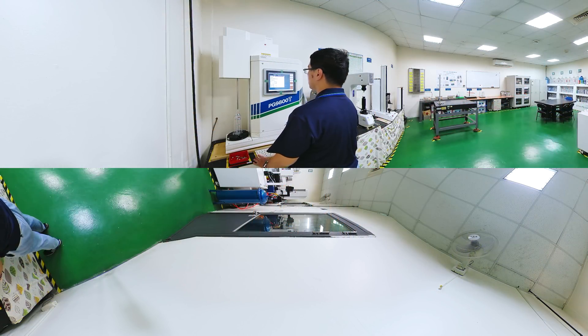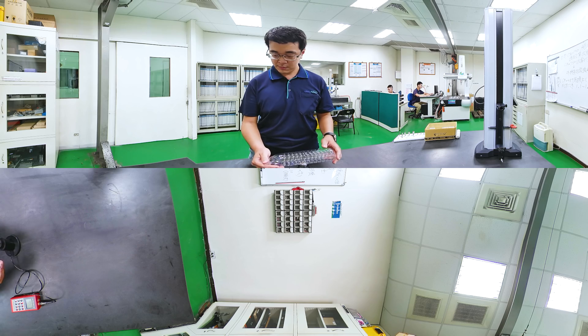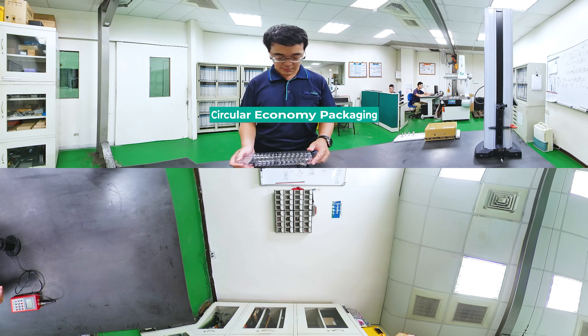The non-contact feature of the preform throughout the entire bottle making process makes for a glossy, scratch-free exterior in the final product. This makes the SS10R PET Blow Moulding Machine perfect for specialty bottles and daily use applications, which meets the circular economy packaging needs.